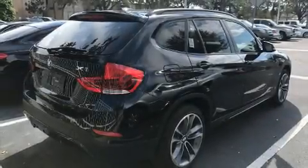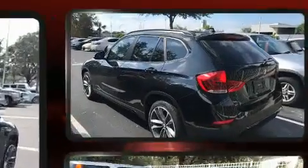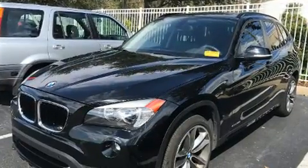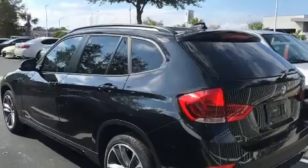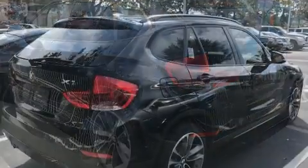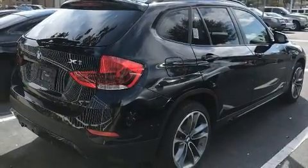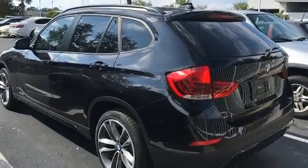You can expect a lot from the 2015 BMW X1 with less than 20,000 miles on the odometer. This four-door sport utility vehicle prioritizes comfort, safety, and convenience. It features an automatic transmission, rear-wheel drive, and a two-liter four-cylinder engine. The engine breathes better thanks to a turbocharger, improving both performance and economy.